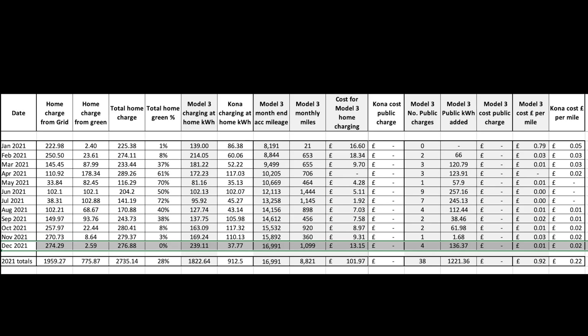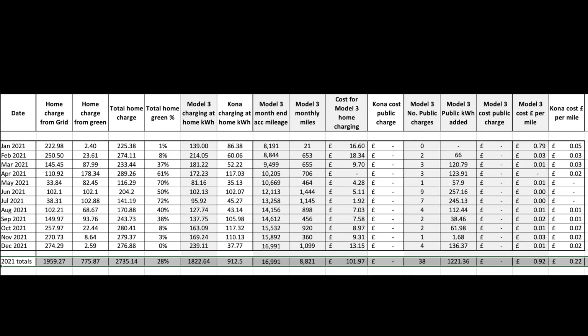The Tesla Model 3 covered 1,099 miles during the month, bringing its total year-end mileage to 16,991 miles — almost 17,000. The Kona covered 133 miles during the month, and its total mileage was 13,715. We no longer own the Kona as of early January — that's a video I've just uploaded on the Hyundai buyback process for the Kona if you want more information. Annual totals show 8,821 miles covered in the Tesla versus 3,013 in the Kona.